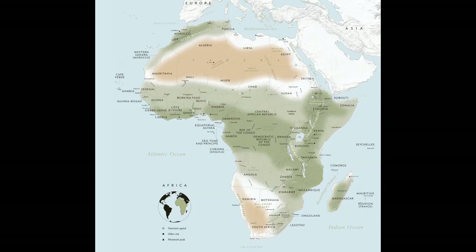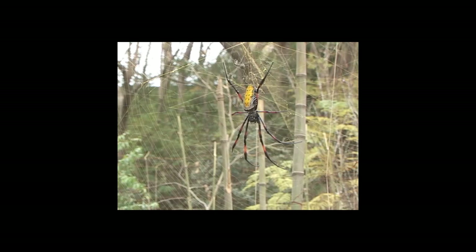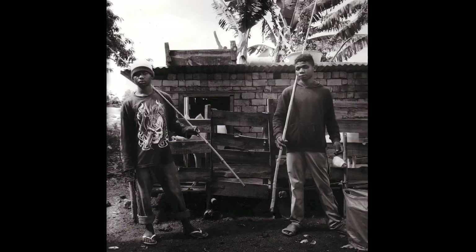The golden orb spider lives primarily in Madagascar. The female spider is about the size of a human palm, and the females weave these massive six to seven foot webs. When you see these giant webs, it's not that far a step to think what it would be like to have a textile made from that. It took a group of 80 people five years to collect enough silk to make this large panel.